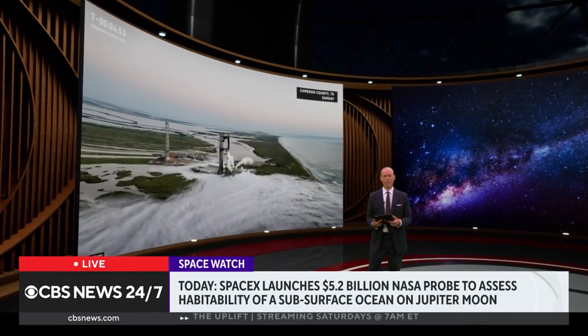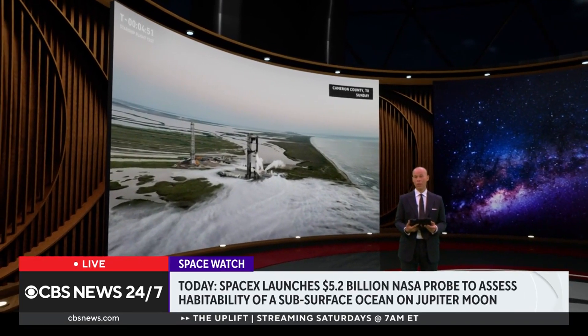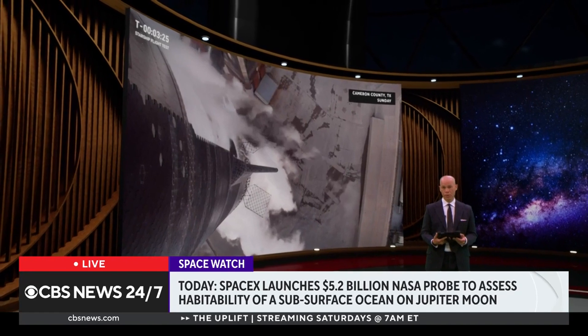A multi-billion dollar space mission launching today may reveal more about an icy moon circling planet Jupiter. CBS News space consultant Bill Harwood joins us now to talk about it.